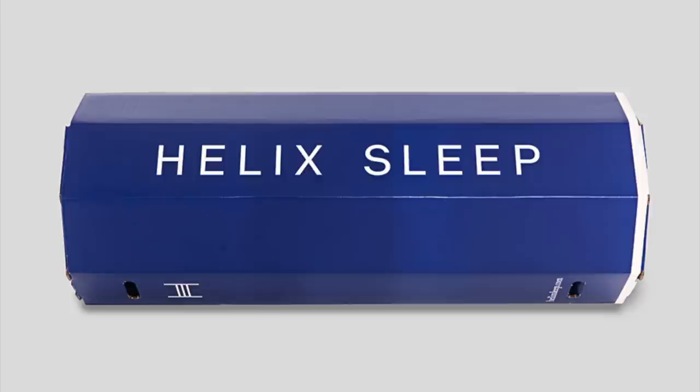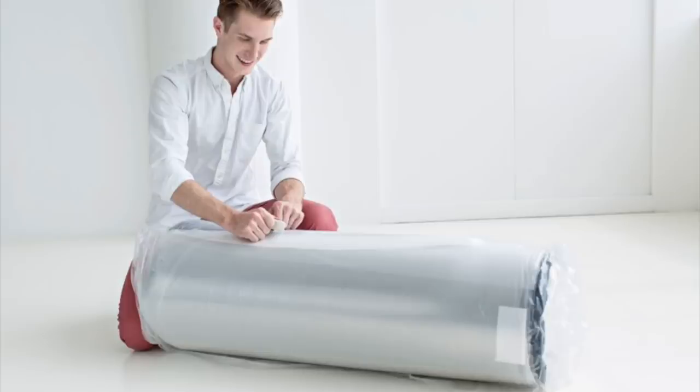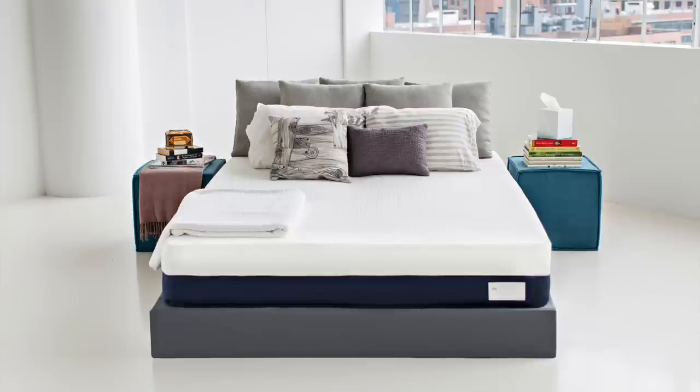So when they ship the mattress to you six or ten days later, it comes all tightly wrapped up, vacuum sealed in a few layers of plastic. After you remove all that plastic and set it free, you only have to wait a little less than an hour for it to fully inflate to its full size and then you're ready to go. And this mattress works with a ton of different surfaces as well — box spring, a platform bed, bed slats, or even the floor, it doesn't really matter.